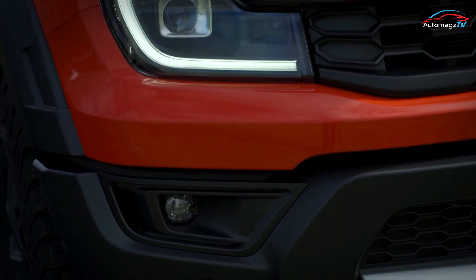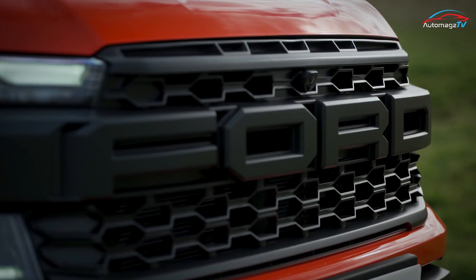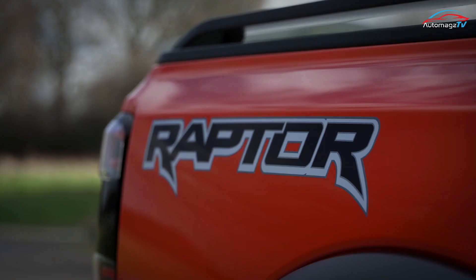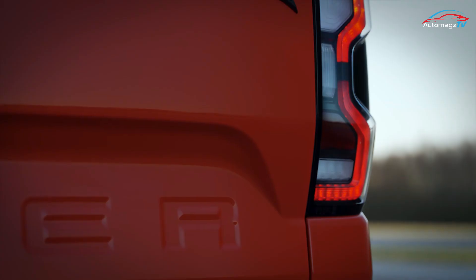The Ranger Raptor arrives with aggressive styling to match its enhanced performance. It has beefy fender flares, a bespoke front fascia with big bold Ford lettering, and a raised ride height to accompany the extra width. The C-shaped headlight clusters are pushed out wide.